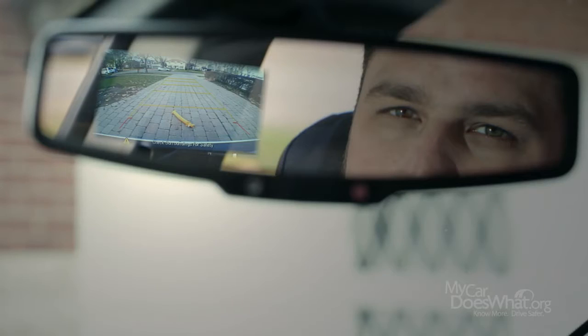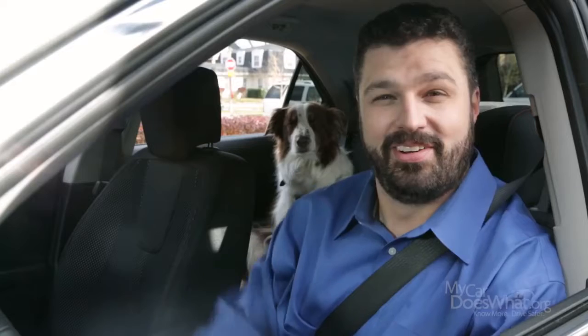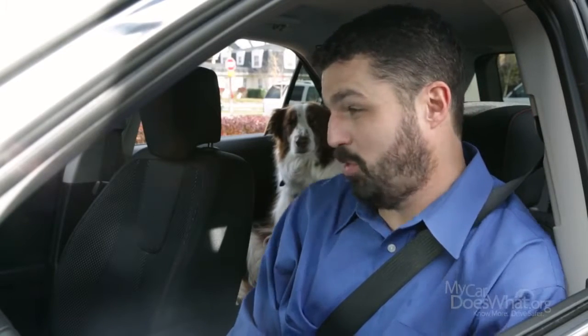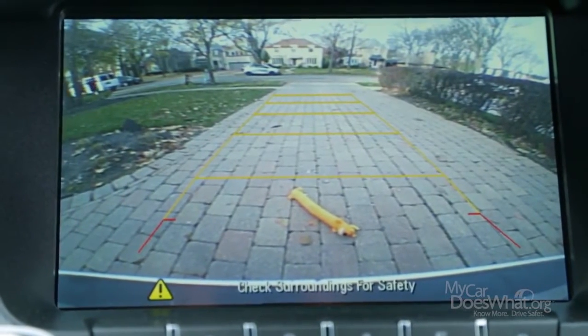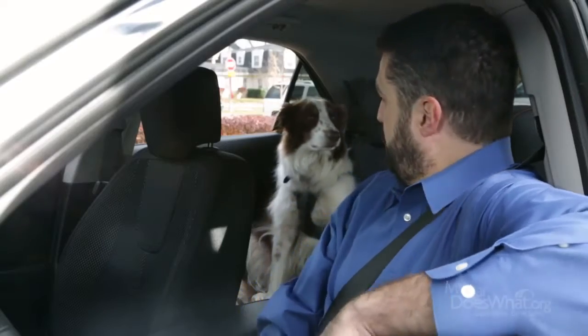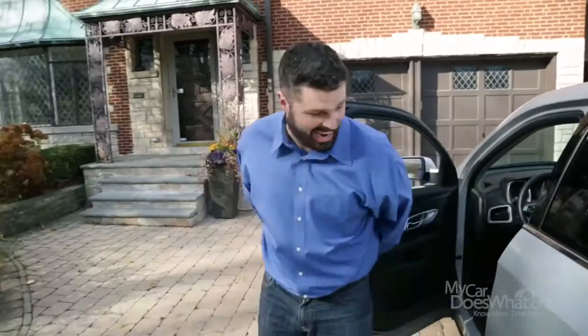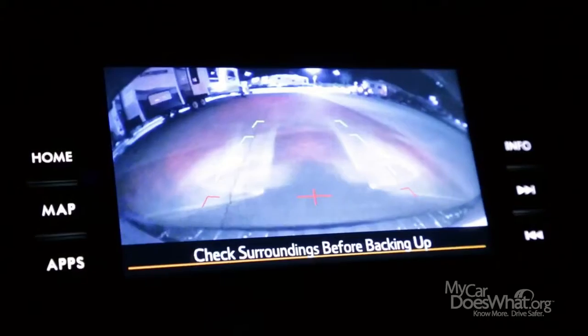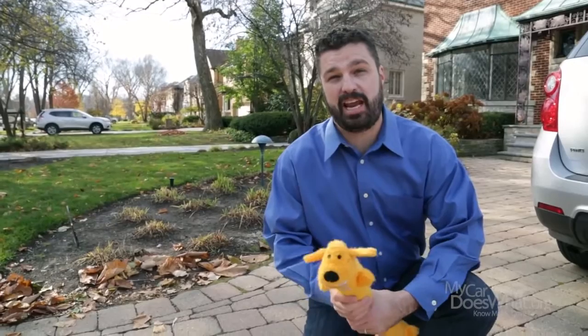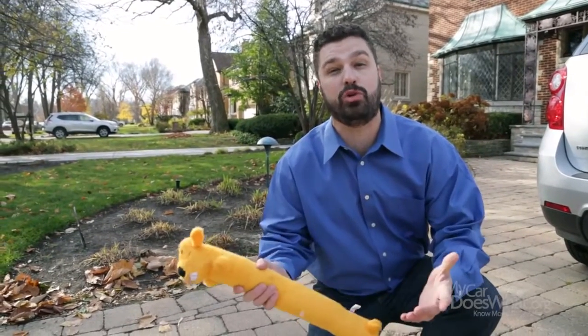In some cars, the monitor will be right here on my rearview mirror. Pretty cool, huh? All clear, right, Scout? Oops, looks like somebody left their toy behind. Scout's toy, a cat, or even a child might be difficult to see over my shoulder, but not for the camera, even at night. And that's one good reason why backup cameras are becoming standard over the next several years on all new cars.